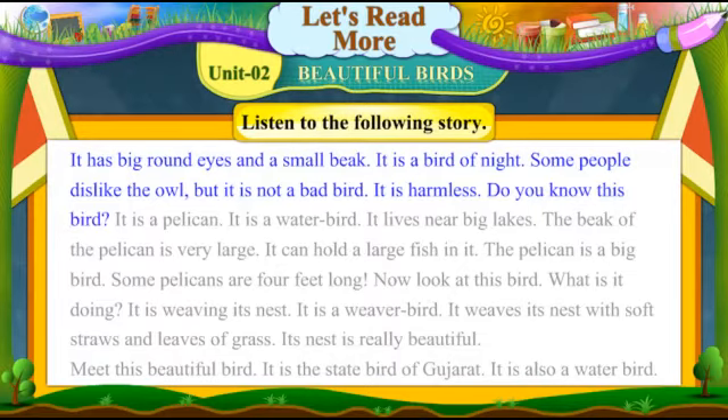Do you know this bird? It is a pelican. It is a water bird. It lives near big lakes. The beak of the pelican is very large. It can hold a large fish in it. The pelican is a big bird. Some pelicans are four feet long.